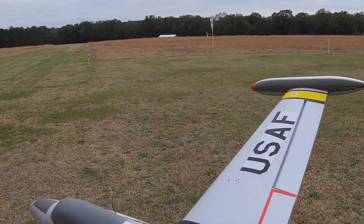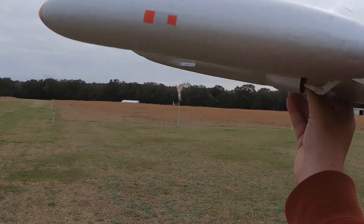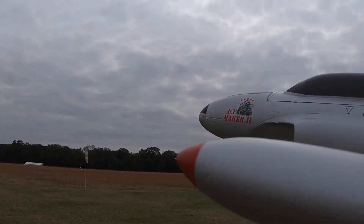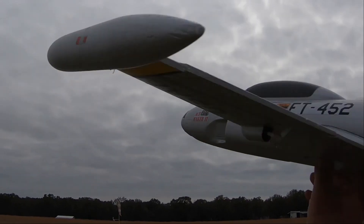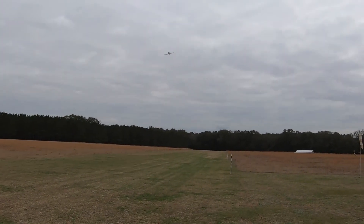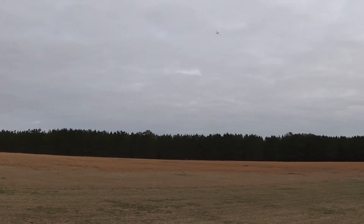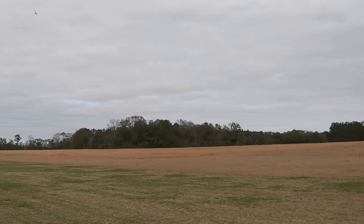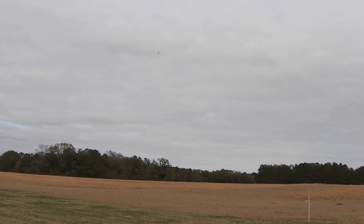Up next we got the T-33 and we're gonna get a nice throw. Have a nice flight — here we go, let's get her up. That's how I envisioned it. It's kind of hard to see today — it blends right in with that gray sky, big time.